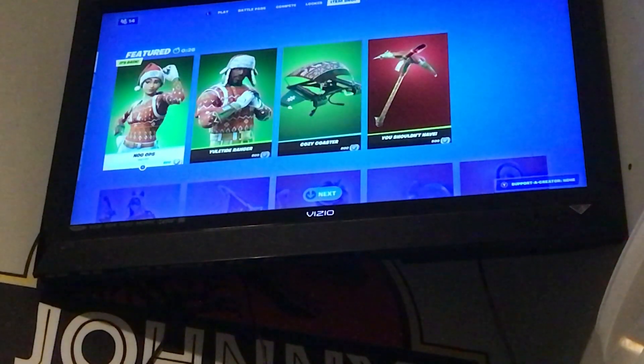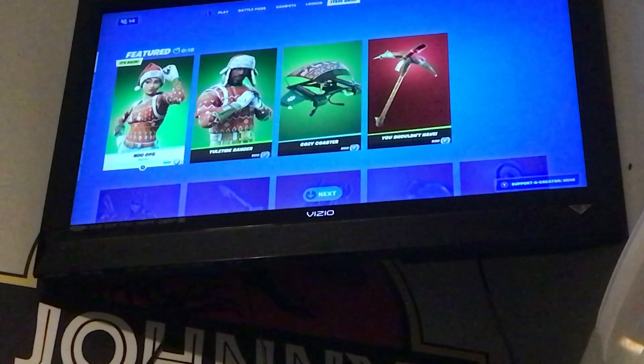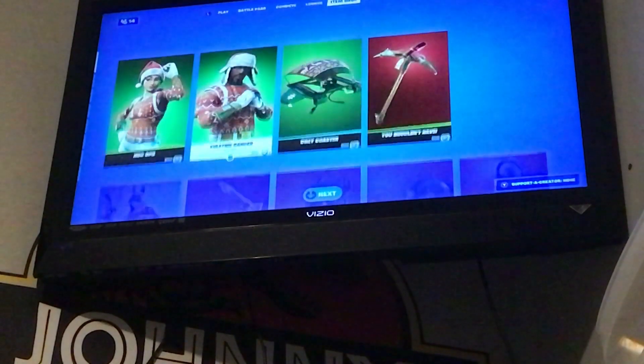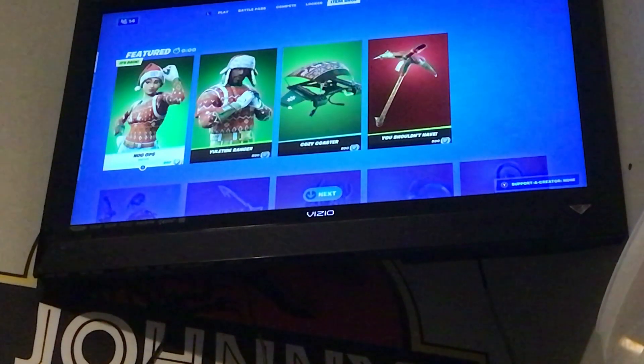Hello guys, today we're doing my December 6th, 2020 item shop review. The last one they saw brought back Tomato Head, Nog Ops, Bull Tide Ranger, Monks, and Power Cord. It was a pretty good item shop. 10, 9, 8, 7, 6, 5, 4, 3, 2, 1 — new item shop!